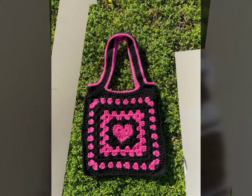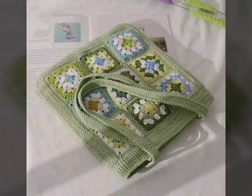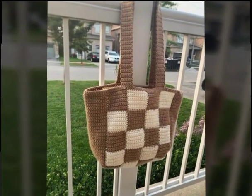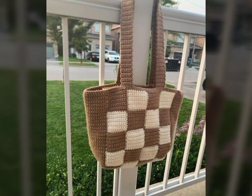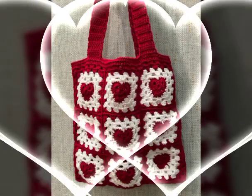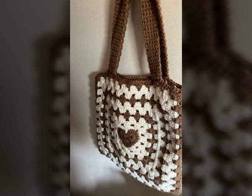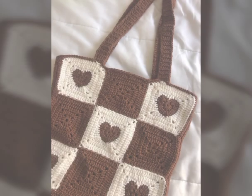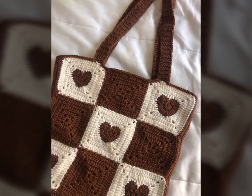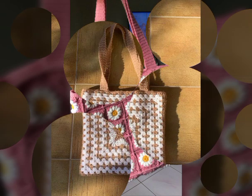Bismillahirrahmanirrahim. Assalamu alaikum members, welcome back to my YouTube channel. In the rig studio friends, in today's video we will see very beautiful, adorable, and elegant ideas about beautiful types of crushed handbags. You will see many different and pretty gorgeous varieties about crushed handbags. Watch my full video and you will get very unique ideas about these beautiful types of crushed bags.